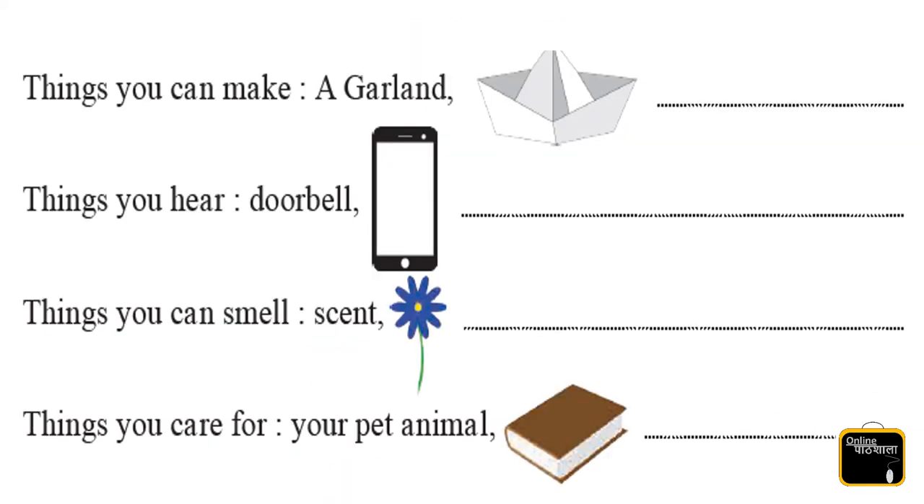Next one is things you can make. Now kids, think about it — the things we make from something. Yes, the garland is there, then the paperboard, rangoli, card.